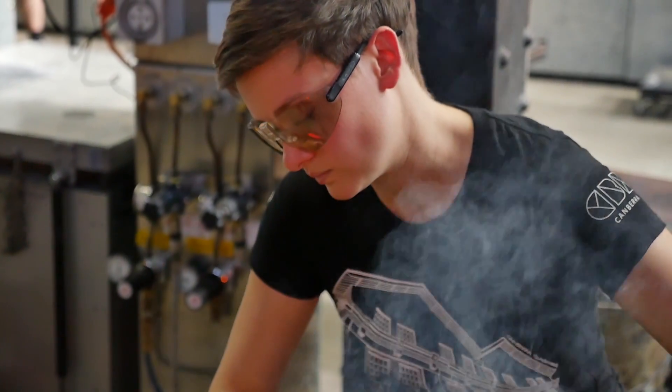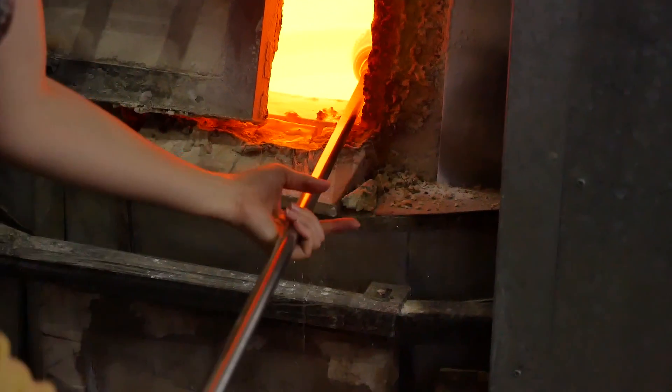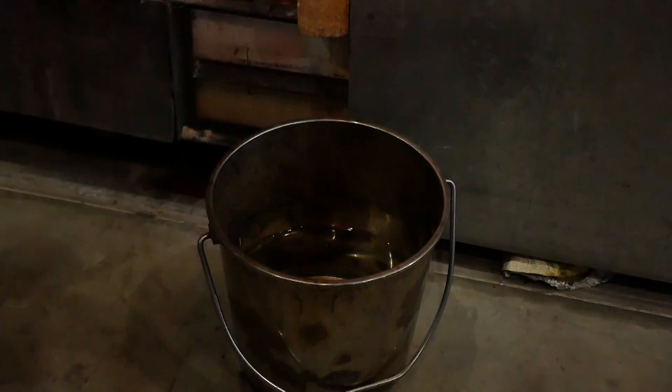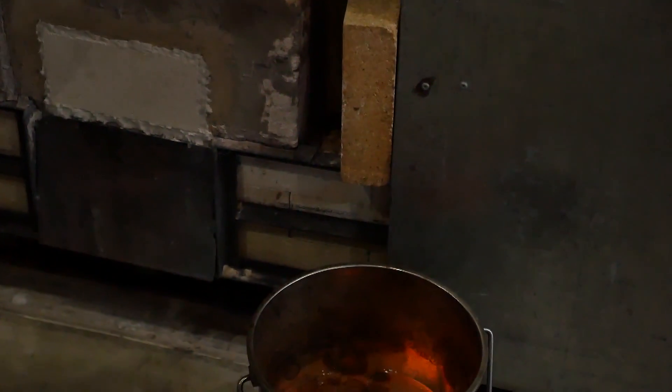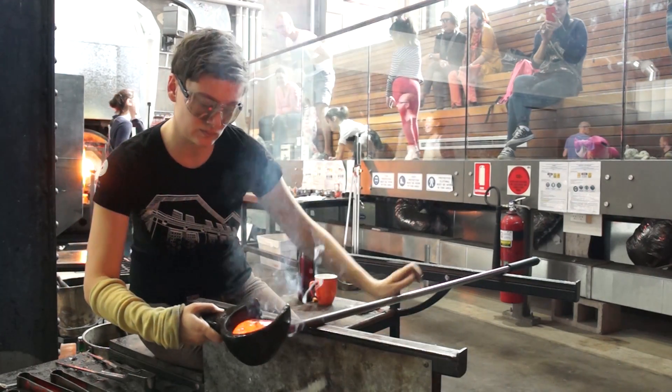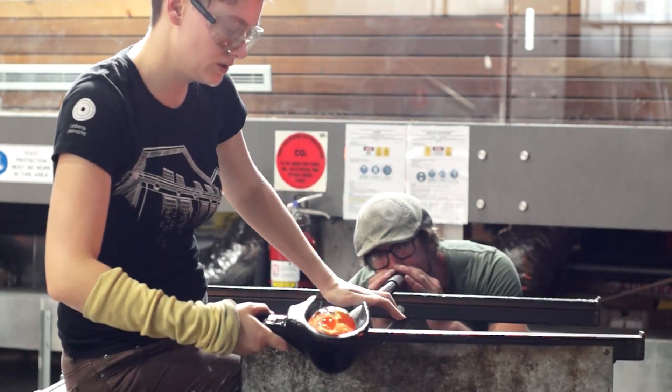I use colour subtly in my work. I use only clear glass and the colours inside are added only through use of my collections. Colour is the first thing that you notice about my work and I use it as a way to draw my viewer in to notice the finer details of my collection.